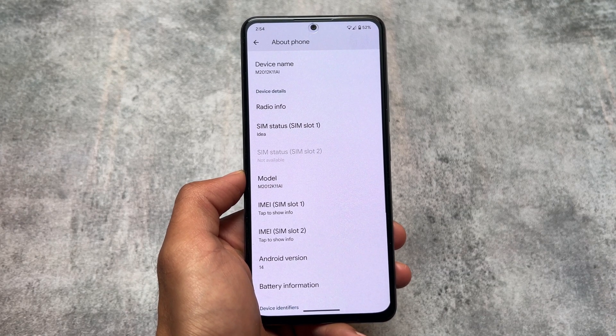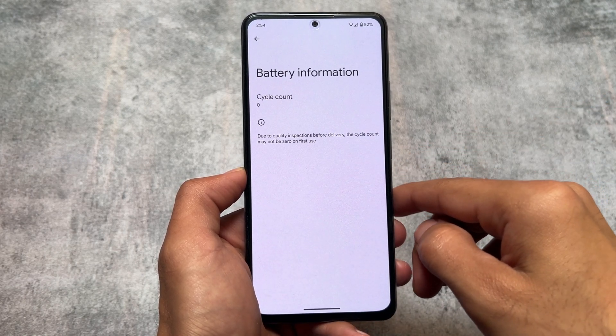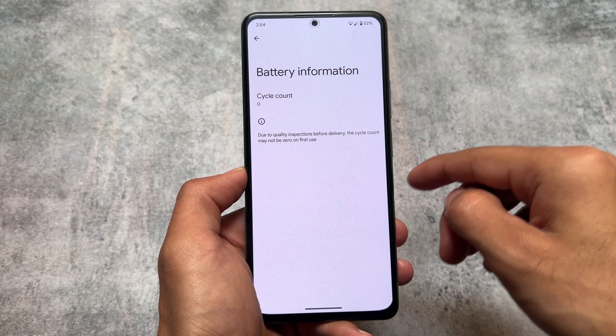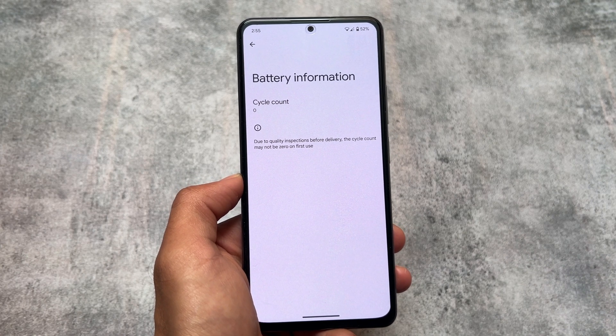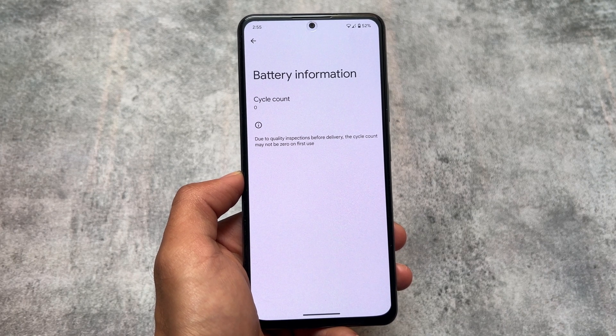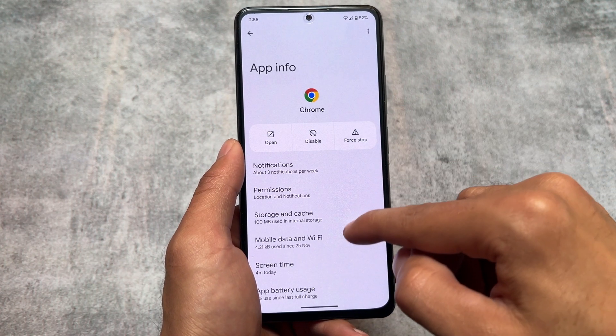In my case this is a Poco F3 — if I open this, the cycle count is showing zero. I'm not exactly sure how things will go, but it's included here. Maybe if I charge my device once or twice I'll get more information about it. By default it's showing zero, so let's see how this will behave.